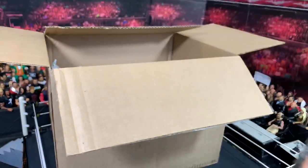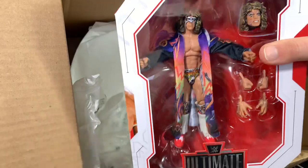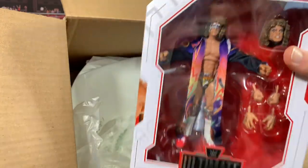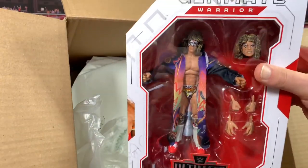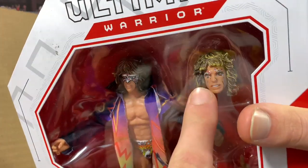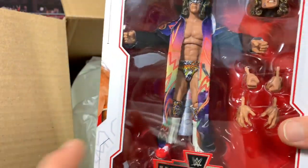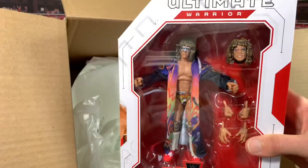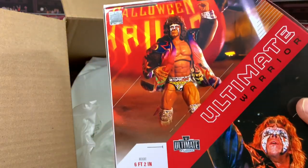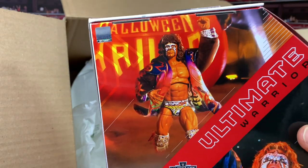Next up we have the Ultimate Warrior in the Ultimate Edition line. This is awesome — look at how awesome this packaging is. It comes with a coat, different heads for when he's wrestling and for his entrance, all sorts of new articulation, and hands. Just the ultimate Ultimate Warrior figure. Here's the back of him at the actual event it's based off, and a really cool action figure photo of him doing his entrance at Halloween Havoc. Really awesome.